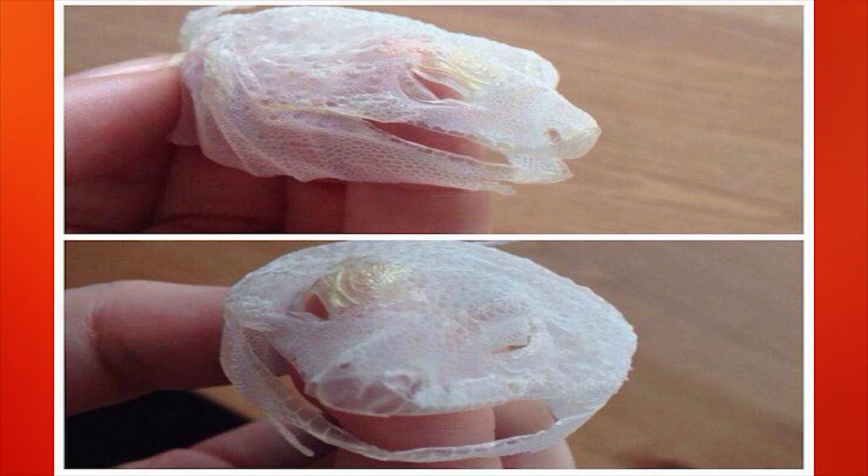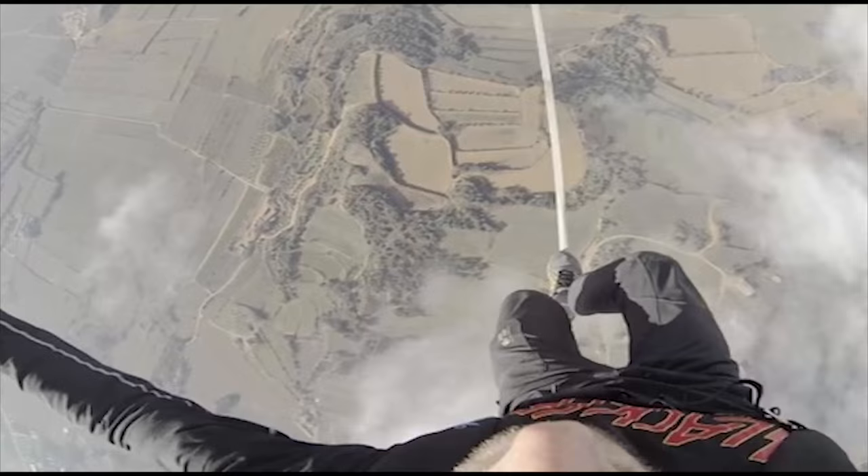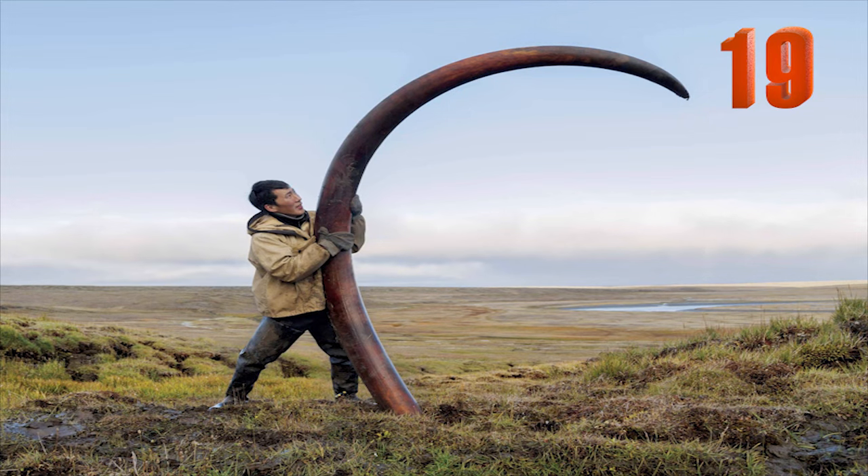Number 20: A lizard shed its skin so gracefully that its form could still be seen after it was abandoned. Number 19: A man poses with a woolly mammoth tusk uncovered in a Siberian riverbed.